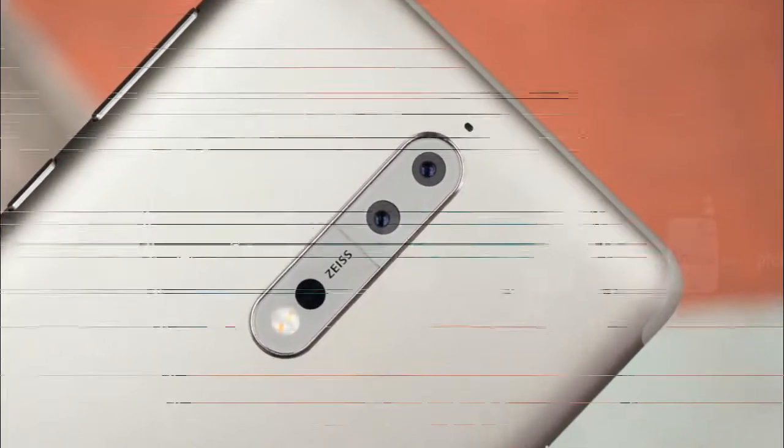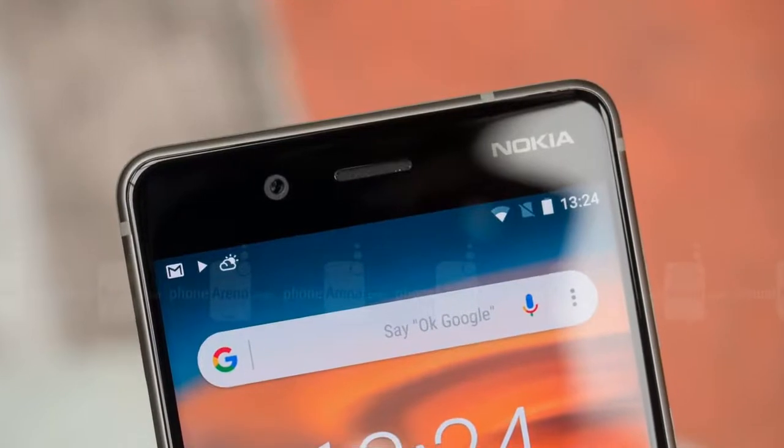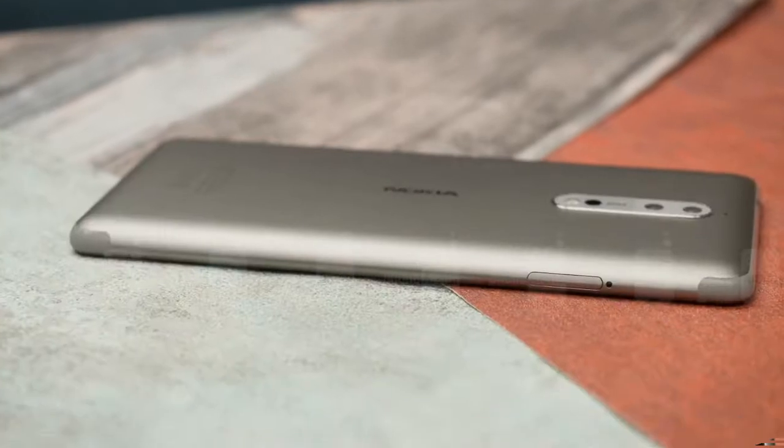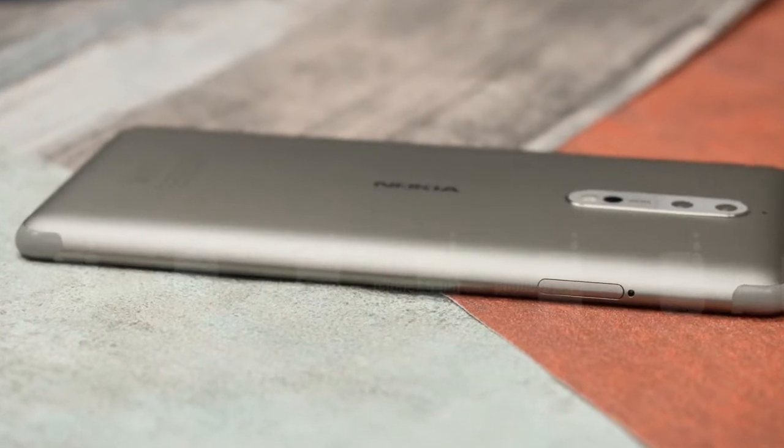The update brings the Android security patch for the month of February that only went live a couple of days ago for Google's own Pixel and Nexus series. It weighs in at 87MB for the Nokia 8 flagship and at 80MB for the budget-friendly Nokia 3.